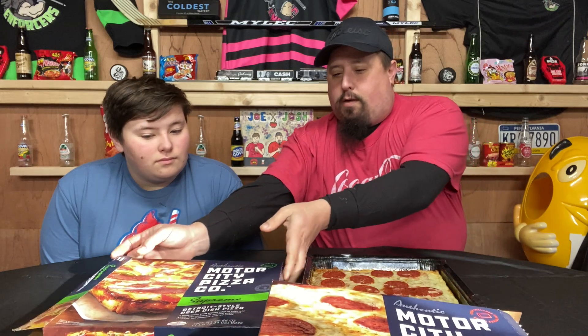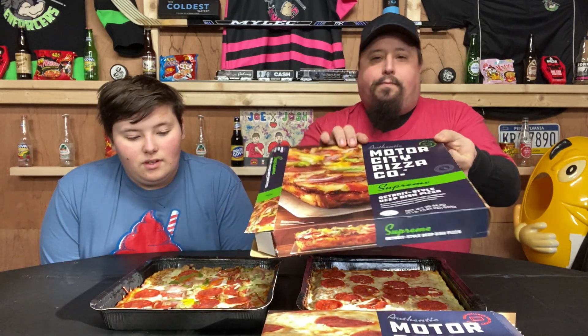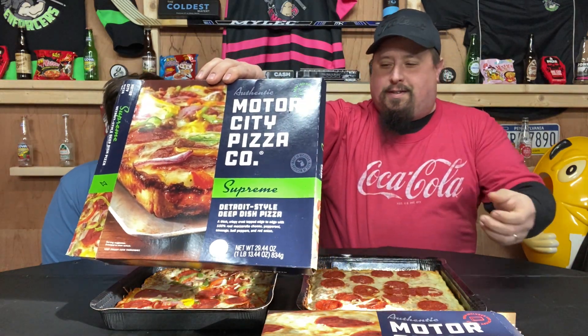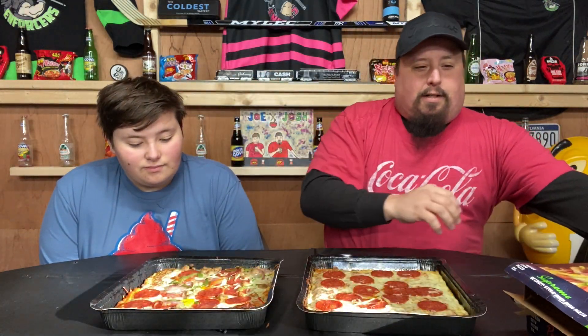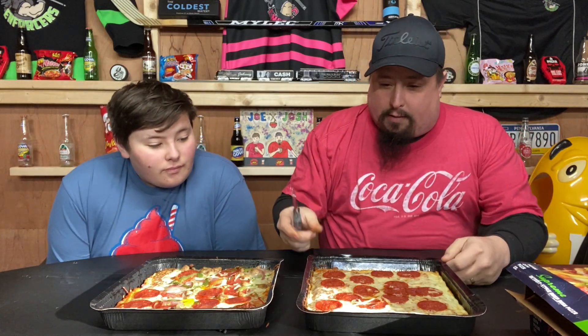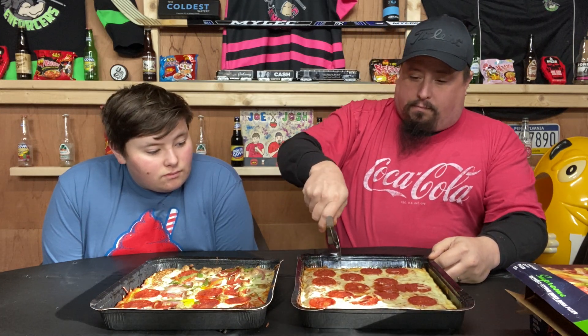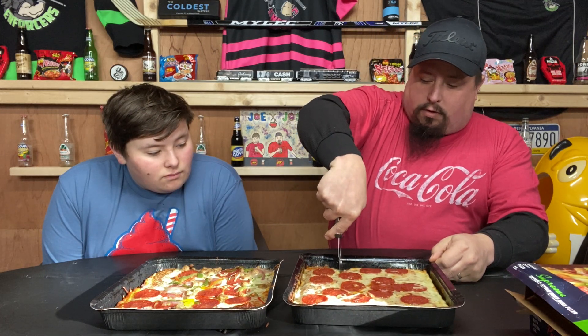With that being said, we're gonna try some Motor City pizza. You ready for some pizza? Yeah, we've got the pepperoni and the supreme. There's the pepperoni. Let's pop out the old supreme. Hmm, I don't like the peppers and onions. Well, you can pick the peppers and onions off. I mean, it doesn't look bad. Crunchy crust.